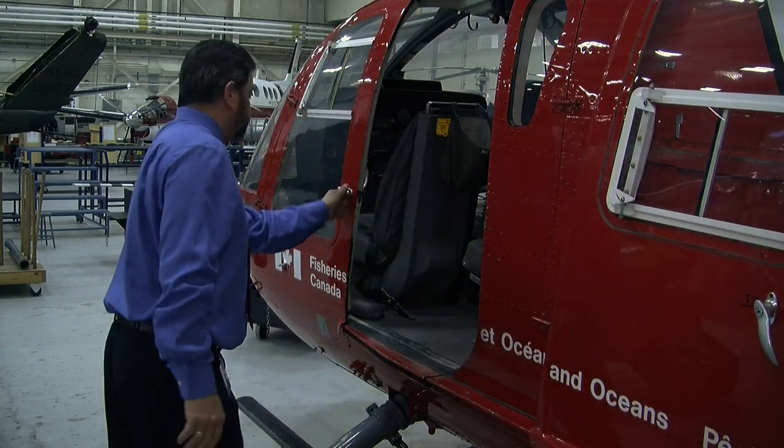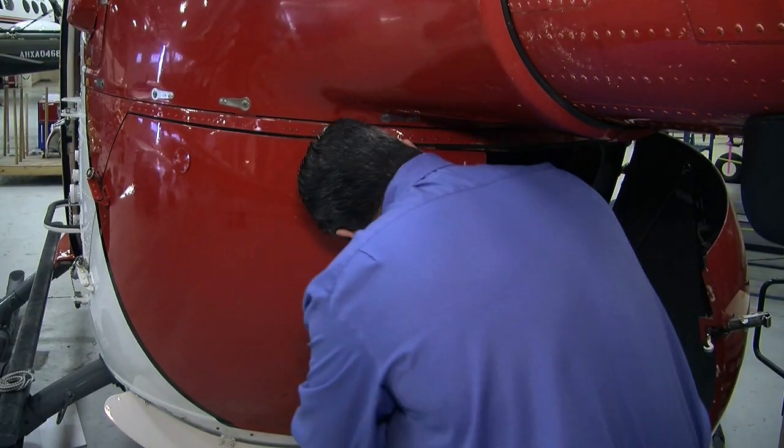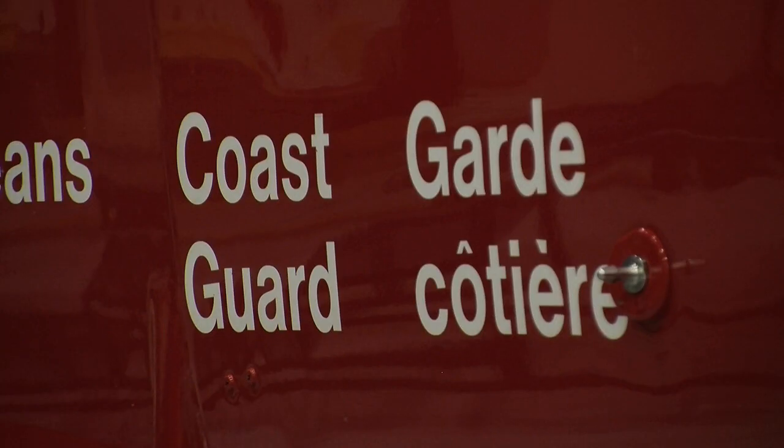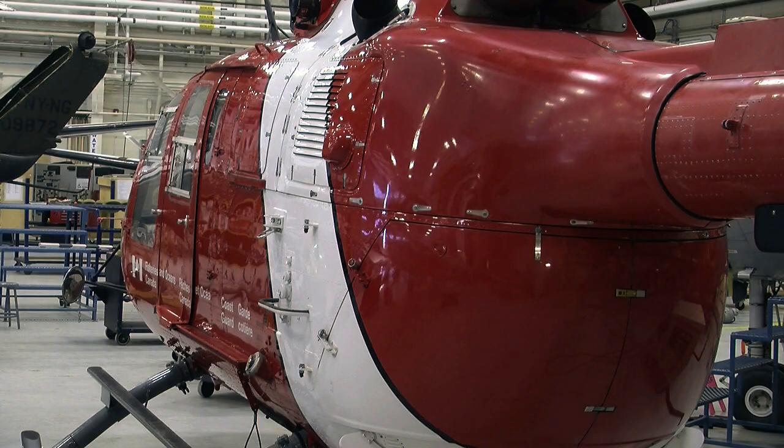As the doors open on this flying machine as a teaching tool, the doors of adventure close. The Canadian Coast Guard is upgrading their fleet and donated nine of their older choppers to different colleges across the country, including Dawson Creek's Northern Lights College campus.